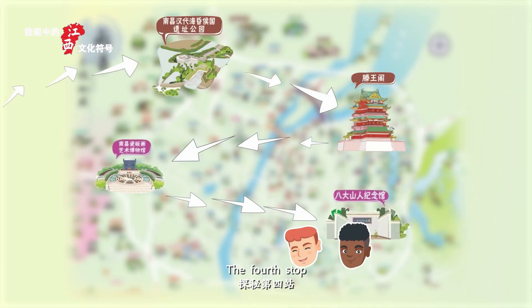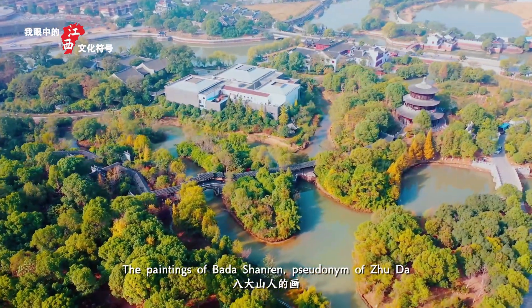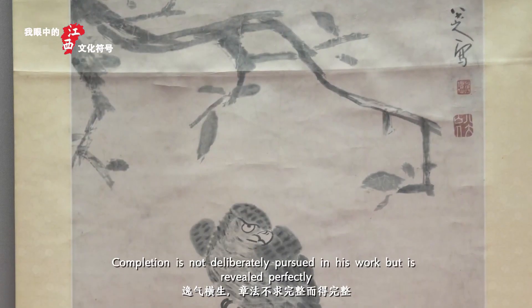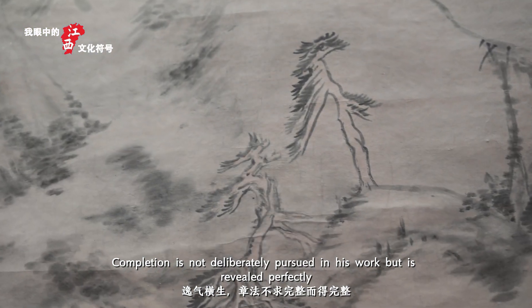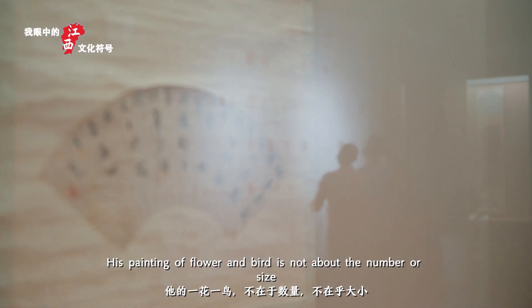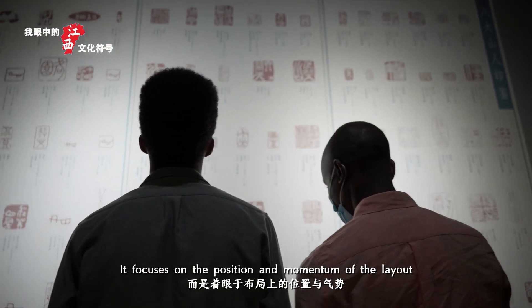The fourth stop: Bada Shanren Memorial Hall. The paintings of Bada Shanren, pseudonym of Zhu Da, are unrestrained and vigorous. Completion is not deliberately pursued in his work but is revealed perfectly. His painting of flowers and birds is not about number or size — it focuses on the position and momentum of the layout.